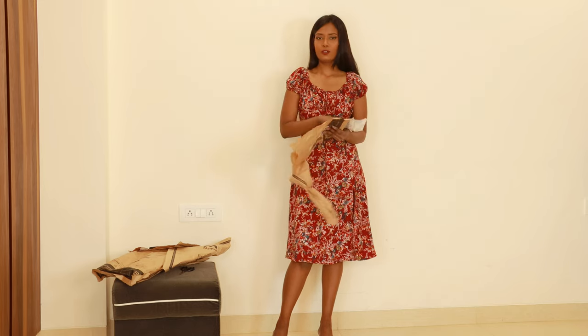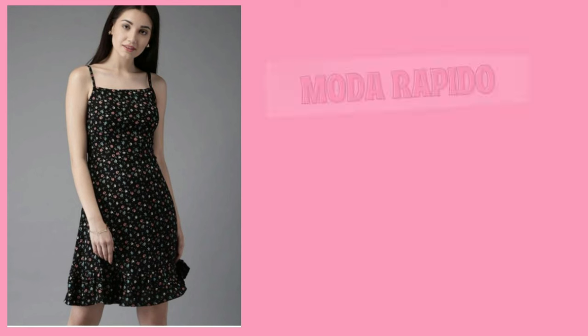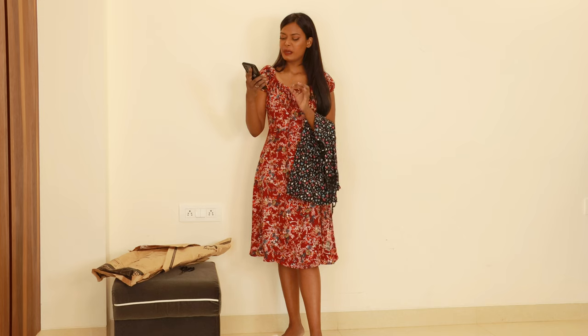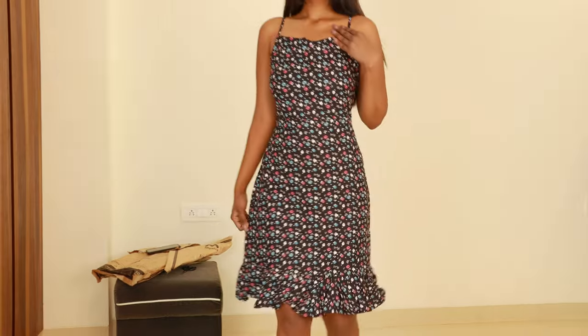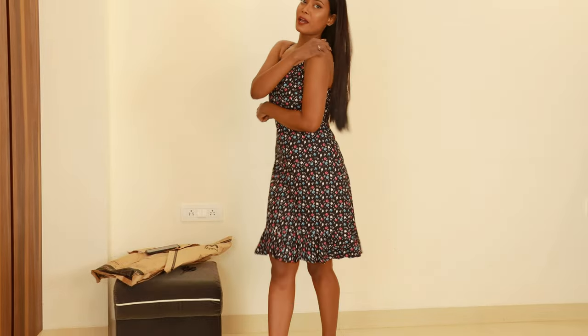I don't remember ordering this dress but I remember it is from the brand Moda Rapido. This dress — I'm not going to be sure about it, but still let's wear it. Okay, it looks cute — the fit is great, I love the fit.